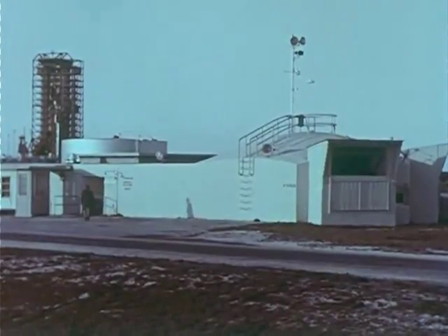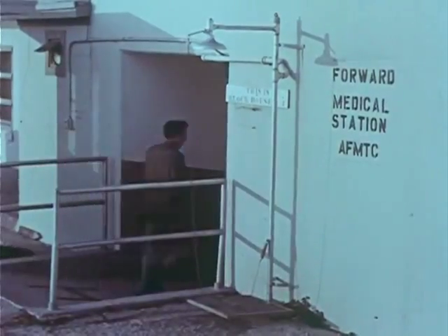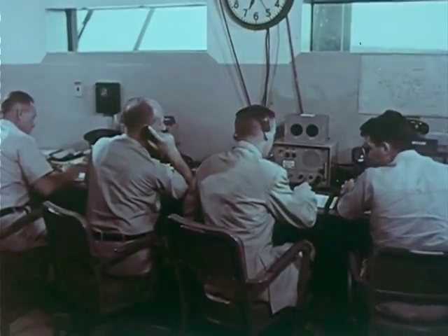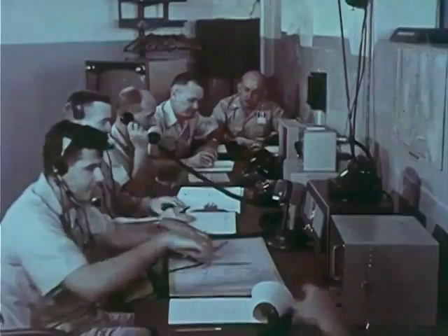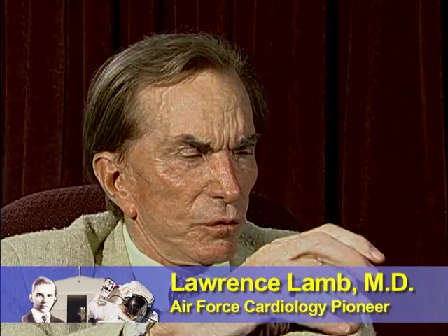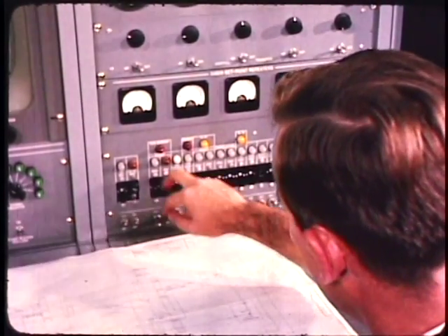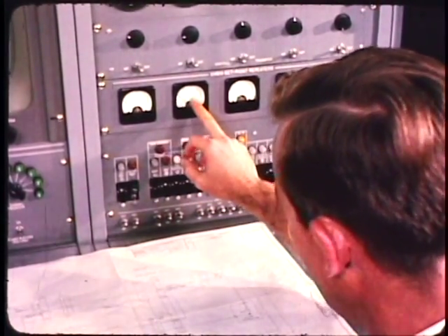Stationed at remote locations across the Earth, these School of Aviation Medicine physician scientists monitored astronauts' health through radio telemetry. In those days, we didn't have central communications. What we did have was stations — I think there were 16 or 18 of them — around the globe. They would get a short span of the record telemetered down to the station, and in each one of those stations would be a flight surgeon seeing a short spurt of his electrocardiogram.